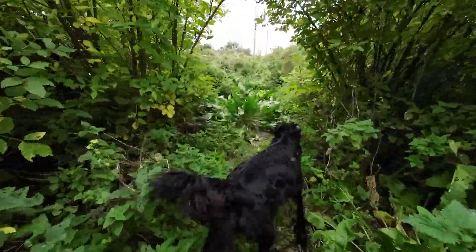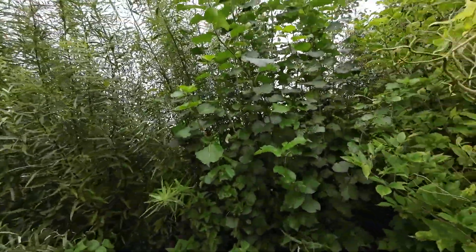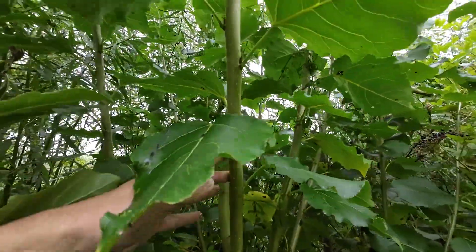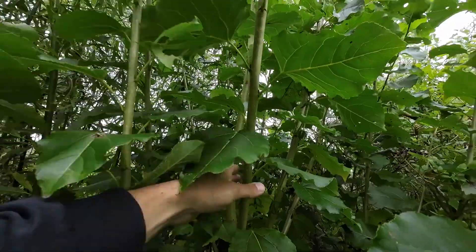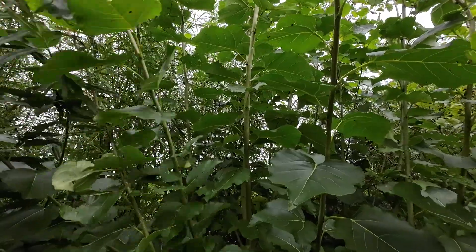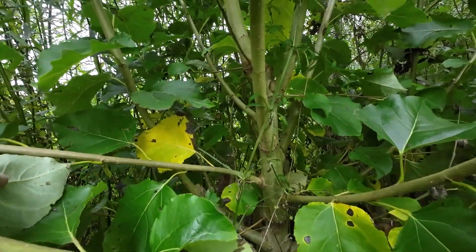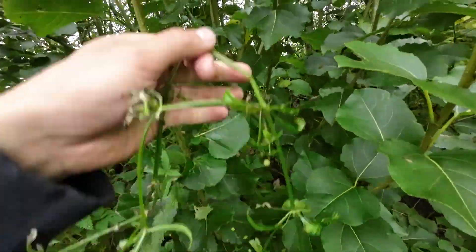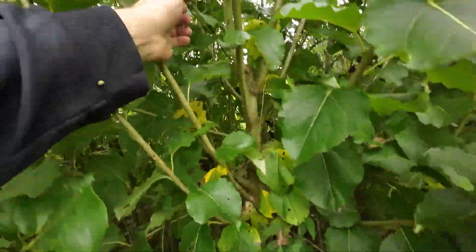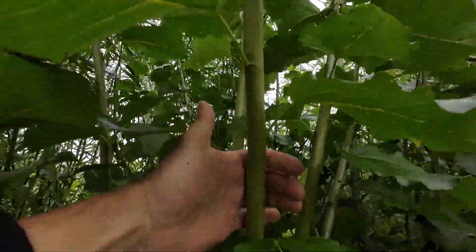Now we'll take a look at the poplar — tree number three today, the hybrid poplar. It produces a lot of wood and you can grow it for firewood and for shelter. Even though it loses its leaves in winter, the wood, same as the elder and the willow, will still shelter you a good bit and block half the wind. We like to cut them back down to about hip height. You can see how much growth there is and what thickness it gets.